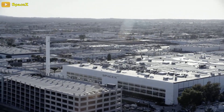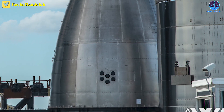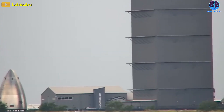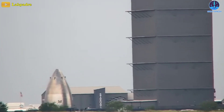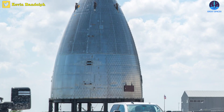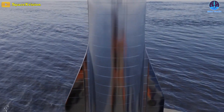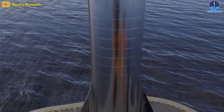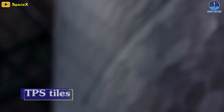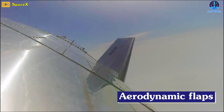SpaceX just revealed a new, weird nosecone that is unlike any other we've seen before. It belongs to Ship 26, and it's quite clear that this nosecone doesn't look normal. Parts of Ship 26 are now bare of tiles and on standby at Starbase's ring yard for stacking. This seems to confirm that Ship 26 and Ship 27 may be undergoing a radical change in plans, omitting thermal protection system tiles and not installing aerodynamic flaps.